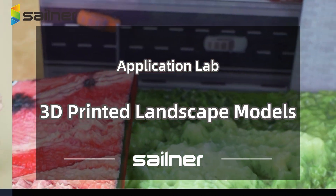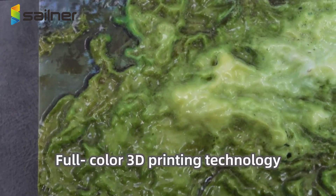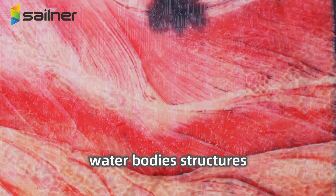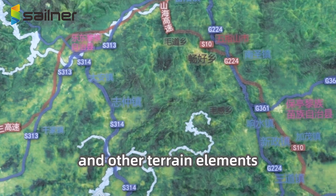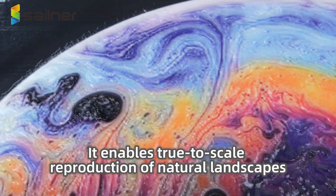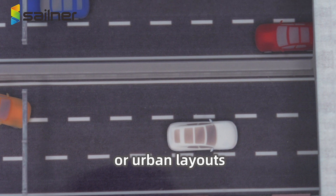3D printed landscape models: full-color 3D printing technology accurately distinguishes land features, water bodies, structures, and other terrain elements. It enables true-to-scale reproduction of natural landscapes or urban layouts.